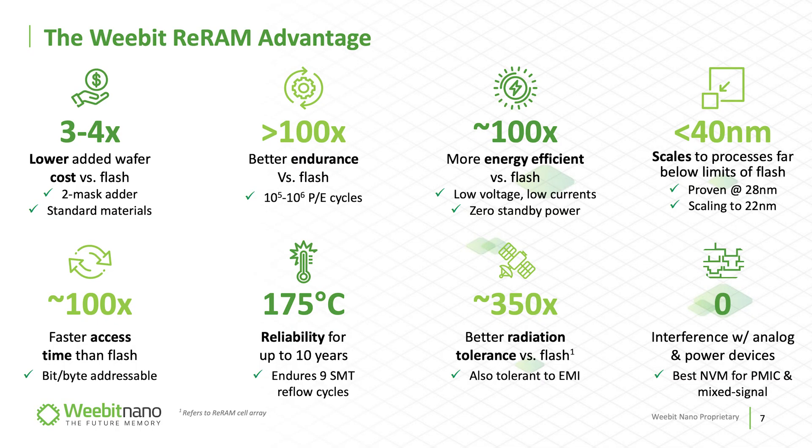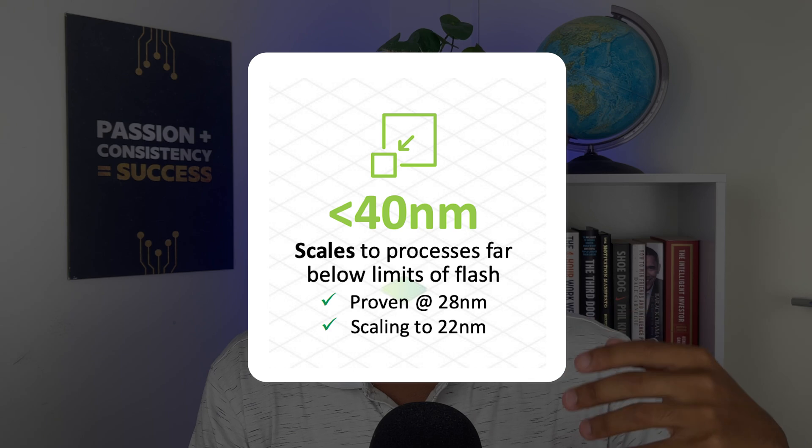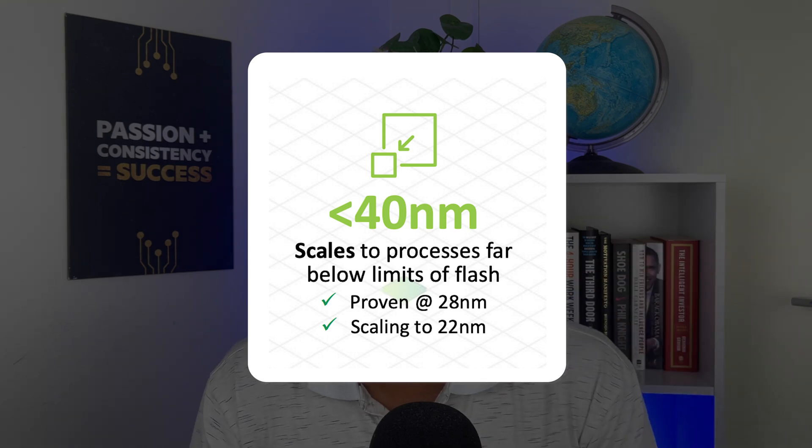There are a few fascinating reasons why this technology is necessary. First and foremost, as technologies and geometries get smaller, flash memory is inefficient at smaller nodes. RERAM has been proven to be efficient below 40 nanometers, at 28 nanometers, and there's continued testing to see it scale below that. There are also a number of other key reasons on the RERAM front.